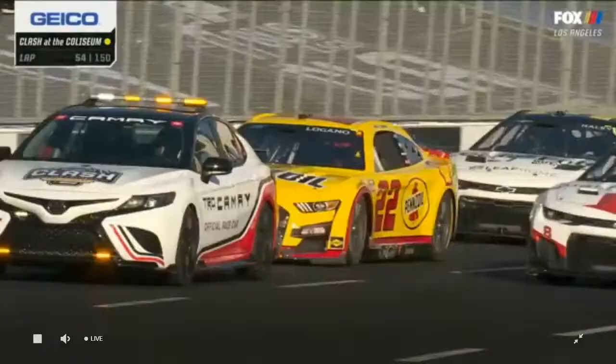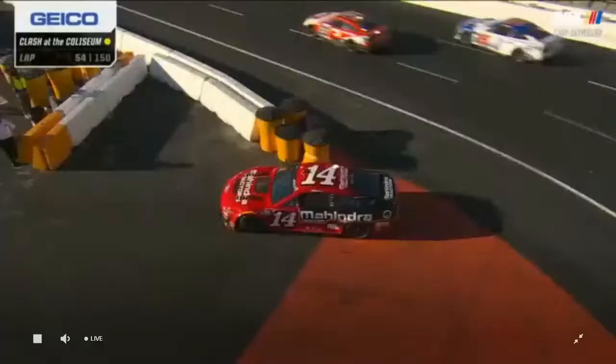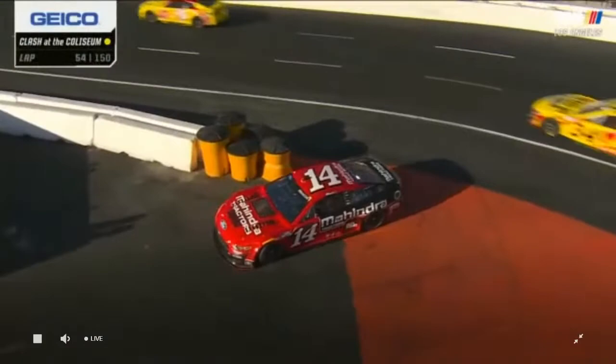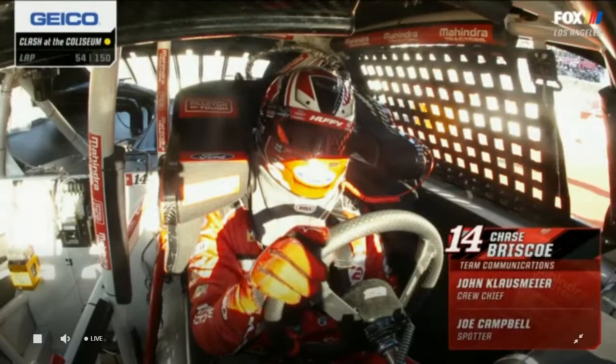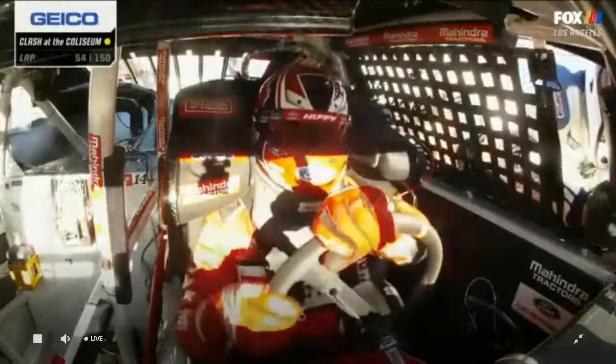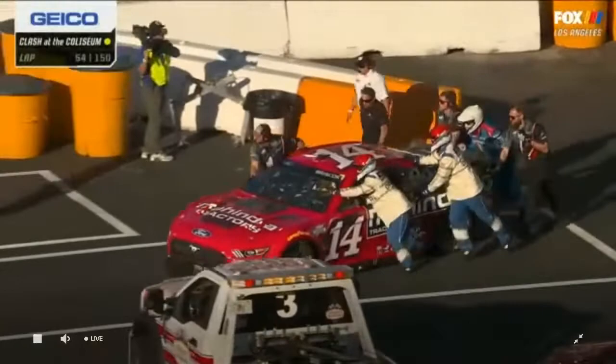The 14 has dropped off to fourth place. Chase Briscoe, what happened? He was really starting to make great progress, but it looks like he's been driven back by Kyle Larson. Blake jinxed him — yes, I'm convinced.